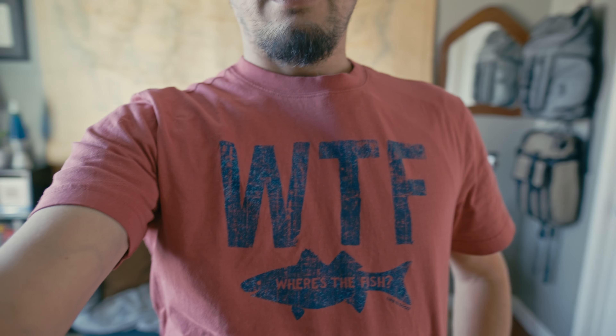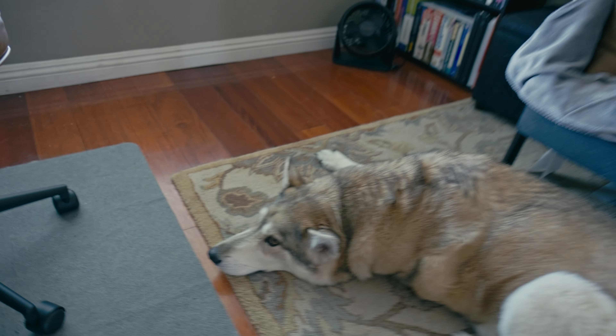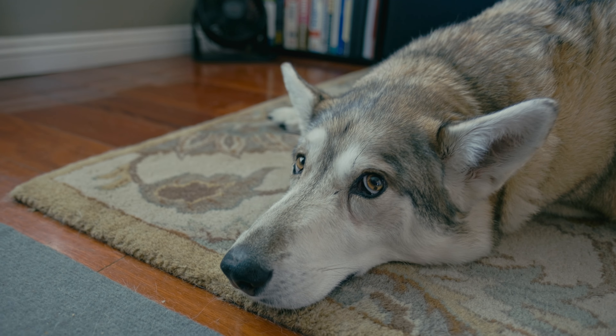You might be wondering about the shirt — it's a Where's the Fish 'Life's Good' shirt. Anyway, hope you enjoyed this video — I'll see you next time!